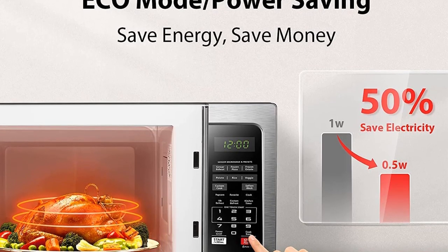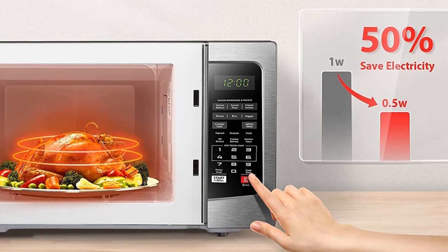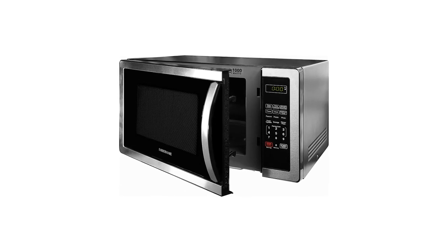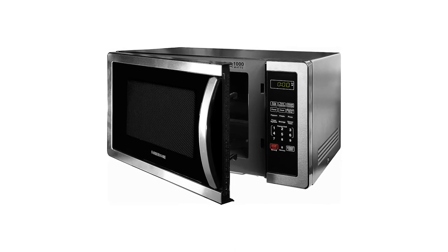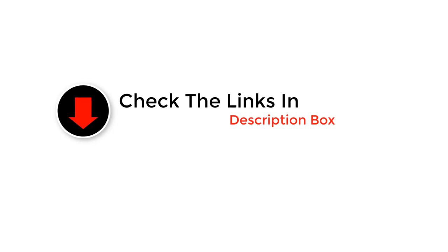Countertop microwaves are necessary kitchen appliances, but they're something you don't often think about on a deeper level. This can make it especially hard to purchase a new microwave when your old one goes out. What features do you look for? Check out the 5 best countertop microwave ovens that made the grade and see for yourself.